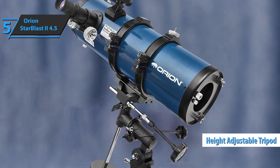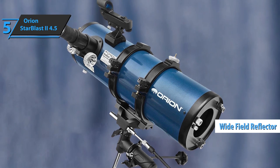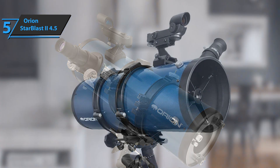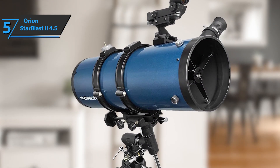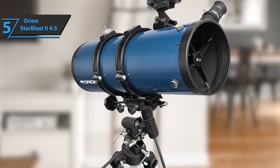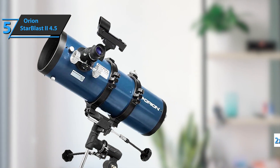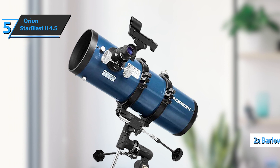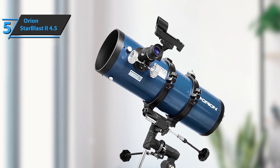The key features of this model include its reflector with a wide field that has enough aperture to get great views of the moon, planets, and many bright deep sky objects. This model is ideal for beginners to test the waters with mirror optics that are large enough to keep you and your family busy for years to come. The package also includes a shorty 2x Barlow that doubles the magnification of both included eyepieces.